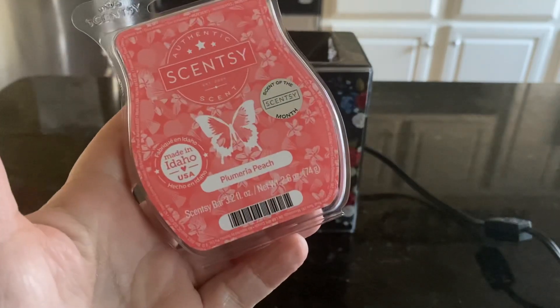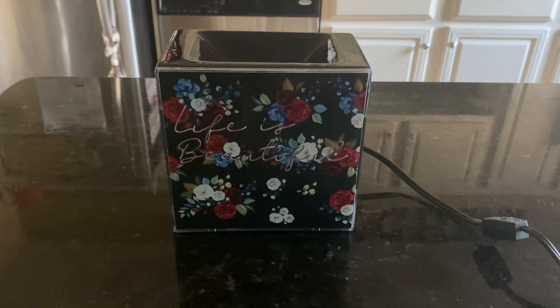The scent of the month is Plumeria Peach. Scentsy describes it as ripe pineapple and luscious peach blending sweetly over a bed of blooming Plumeria. I do love this — it is mostly peach. I get a hint of a floral in the background, but it's a very, very nice mix. The throw is 8 to 9 out of 10.